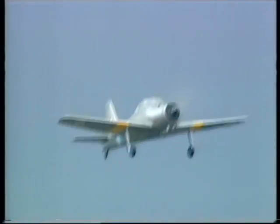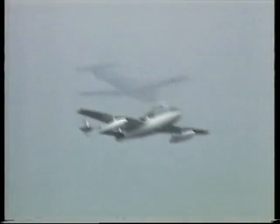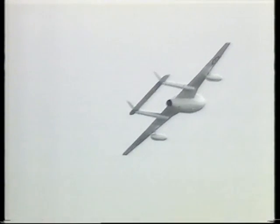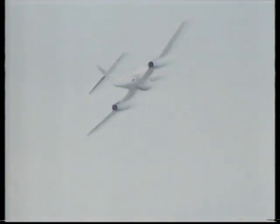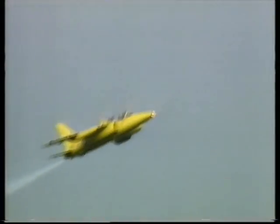The Percival Piston Provost leads a stream of old RAF trainers, followed by its big brother the Jet Provost, the de Havilland Vampire which saw worldwide service from 1943 to the early 90s, the RAF's first jet fighter the Gloster Meteor, and finally the Folland Gnat in the colors of the Yellow Jacks — forerunners of the Red Arrows.